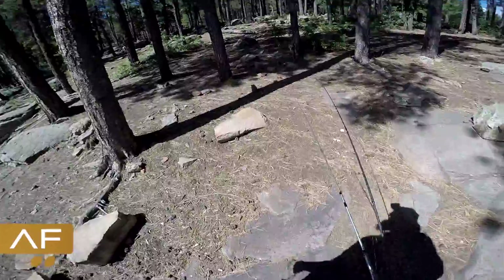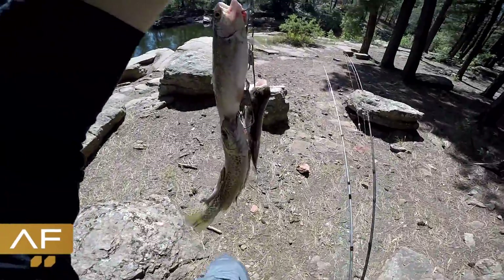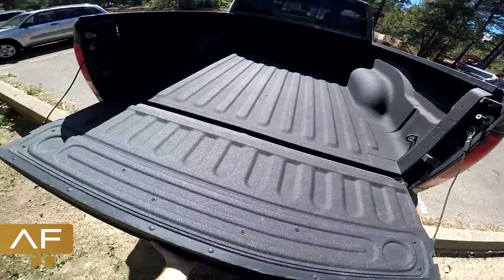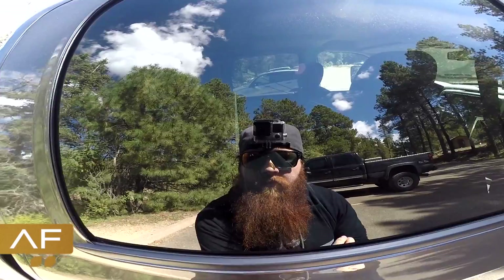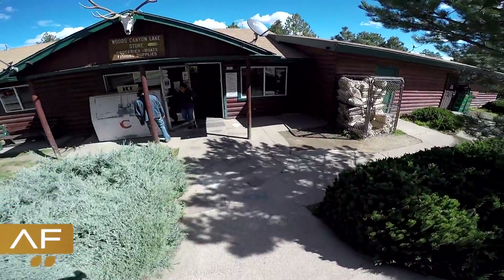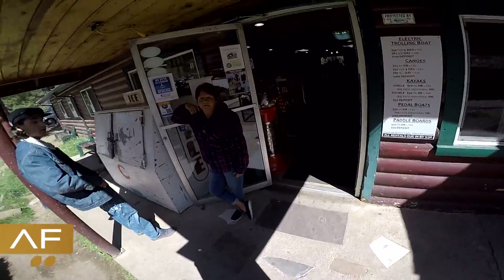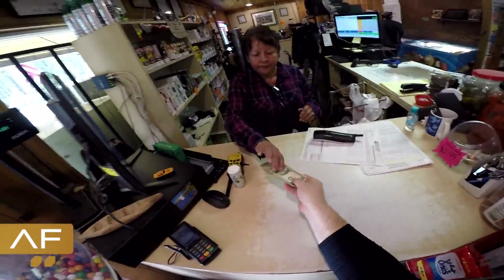Got my limit. So I caught a tiger trout and the rest are just regular rainbow trout. Stopped to get a bag of ice.